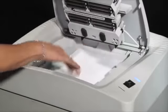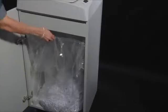Just close the top lid and the Cobra AF.1 will start and automatically stop when shredding is completed. Documents are shredded into tiny cross-cut P4 shreds falling into a large 135-liter cabinet holding up to 1,600 sheets, avoiding frequent emptying.